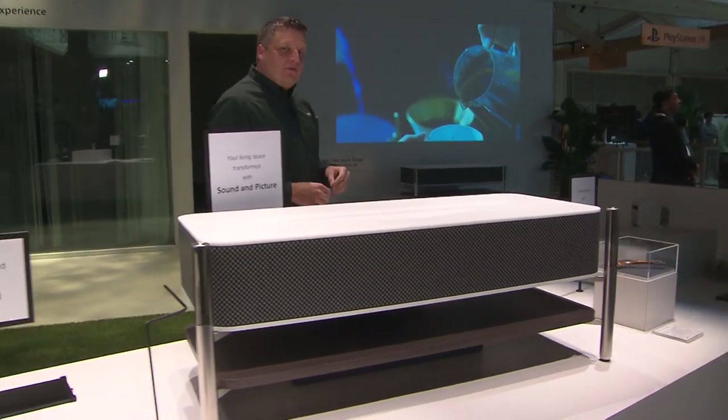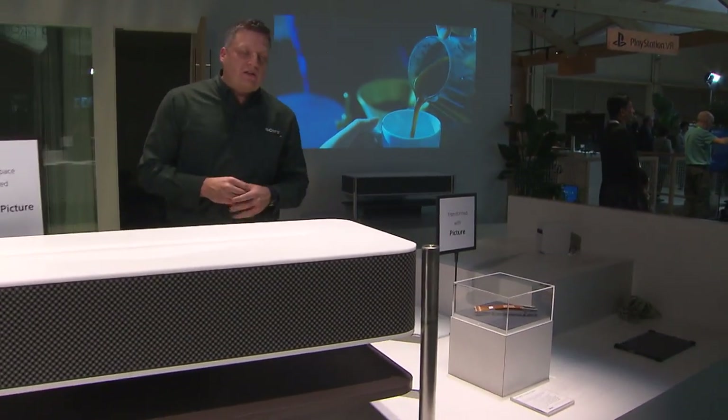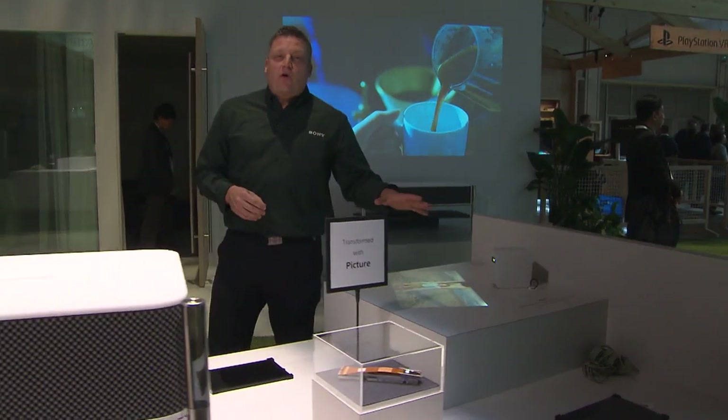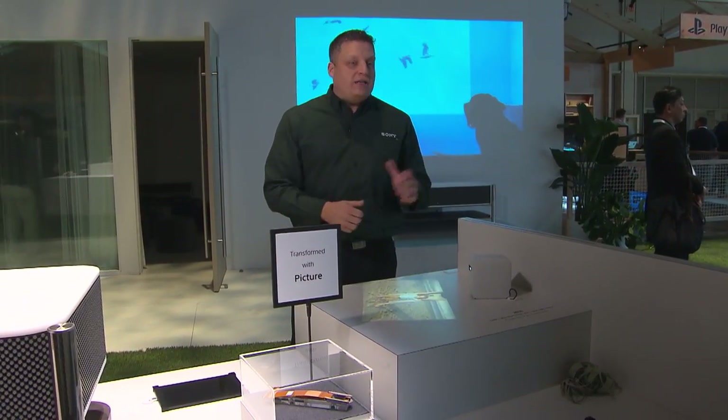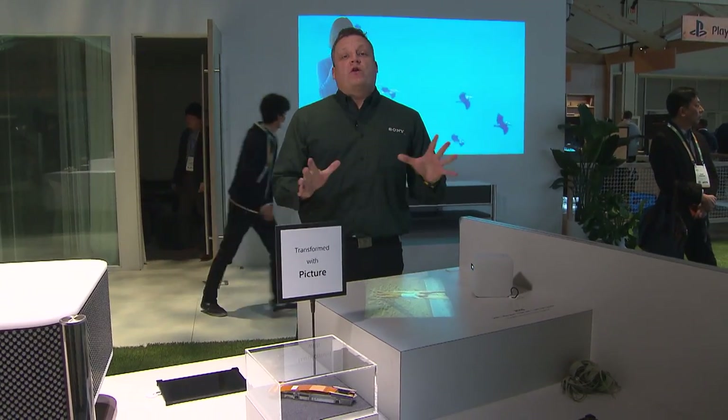Now if this is a little bit too big for you, we've got our ultra short throw projector that we have over here. This will go up to 80 inches, believe it or not, or it can go nice and small — it's a portable projector that lasts two hours, which is perfect.